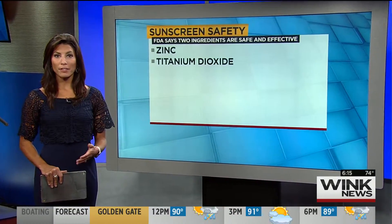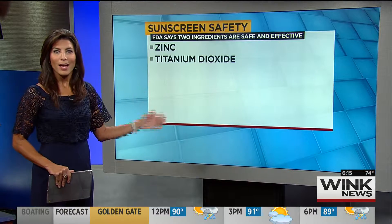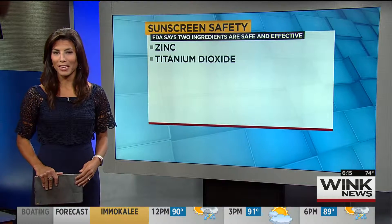Two ingredients that are safe and effective in your sunscreen: zinc and titanium dioxide. To help you survive the summer, I talked to a local dermatologist about what she ultimately recommends to protect your skin.